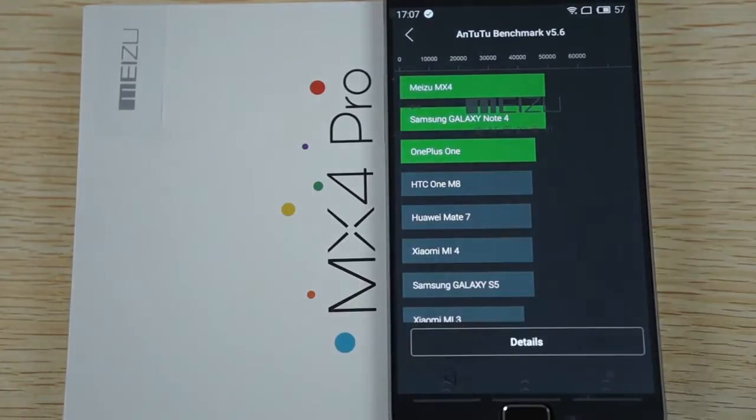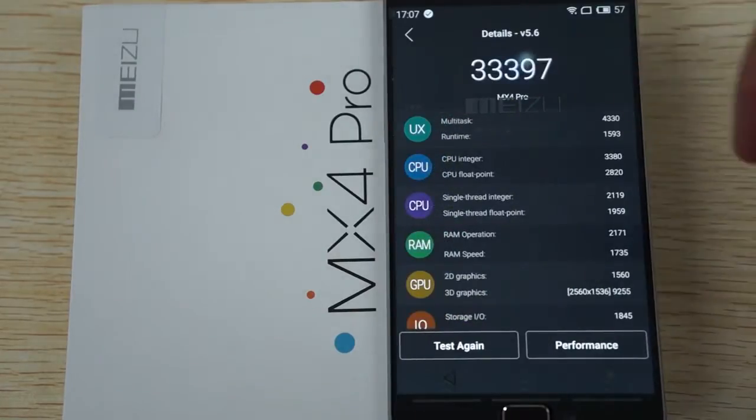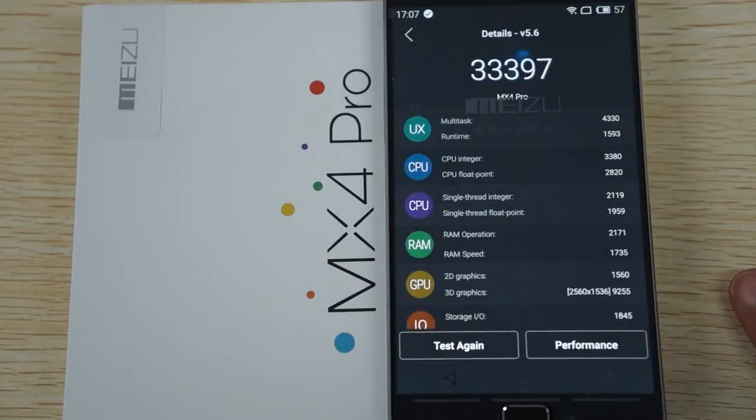Hello YouTubers and welcome back to the dealsprime.com review channel. I just decided to rerun the Antutu benchmark test and I actually got a slightly lower score than the first time, but it gets a score of 33,397.